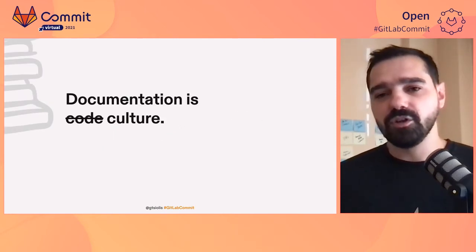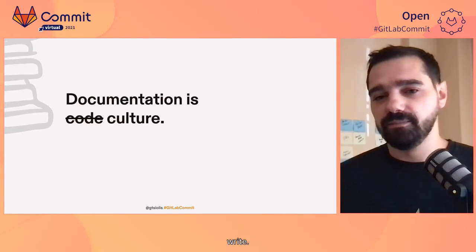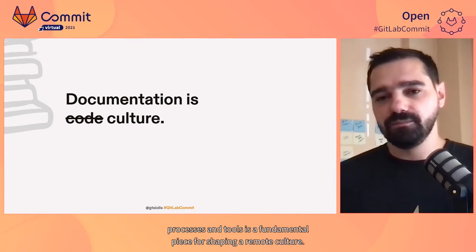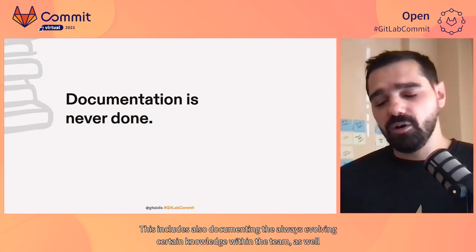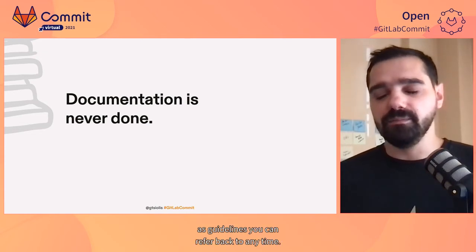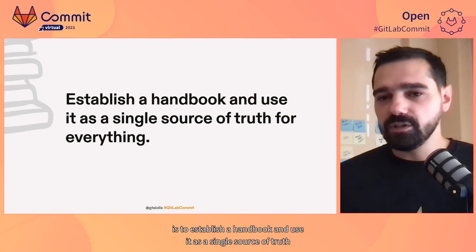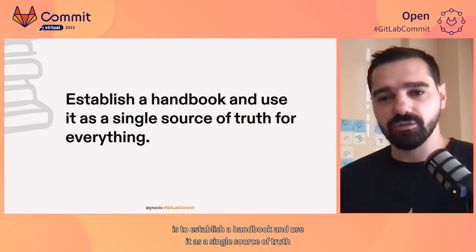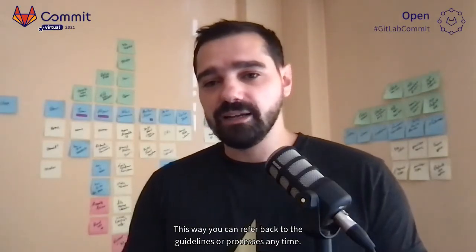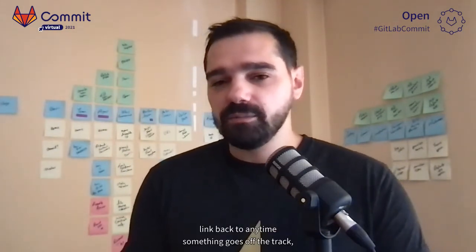You may have heard before the phrase 'documentation is code,' which advocates that documentation is equally important as the code you write. Similarly, documenting your team's processes and tools is a fundamental piece for shaping a remote culture. This includes also documenting the always-evolving shared knowledge within the team, as well as guidelines you can refer back to any time. One of the first things you can do to help improve your team's remote collaboration is to establish a shared handbook and use it as a single source of truth for all shared knowledge, including guidelines, processes, and more. You could start by writing down some values you want to align with, that you can link back to any time something goes off track.